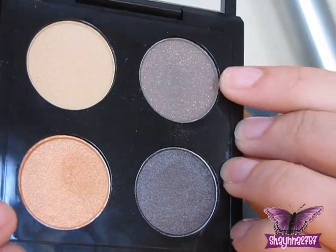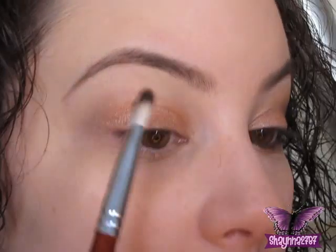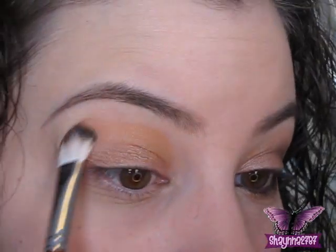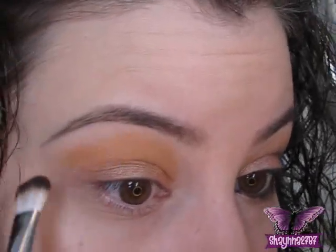The first color we're going to take is Love Affair from Glamour Doll Eyes, and we're going to put that all over the lid, bring it up a little bit, and kind of shade it out. Then I'm going to take that kind of goldish orange color — Style Predator — and put that right above the Glamour Doll color, and just spread it out a little bit. This color blends very nicely, so there's no need to use a lot of it at all.